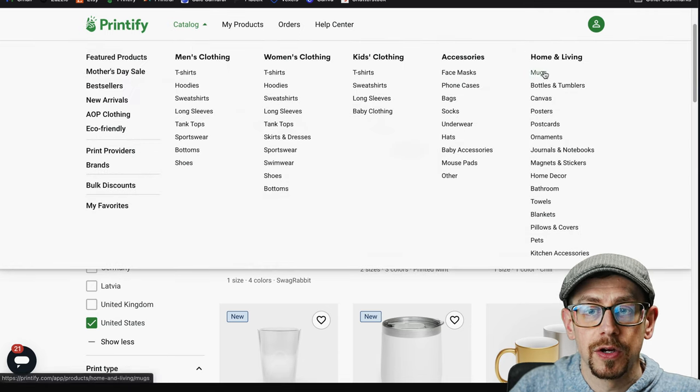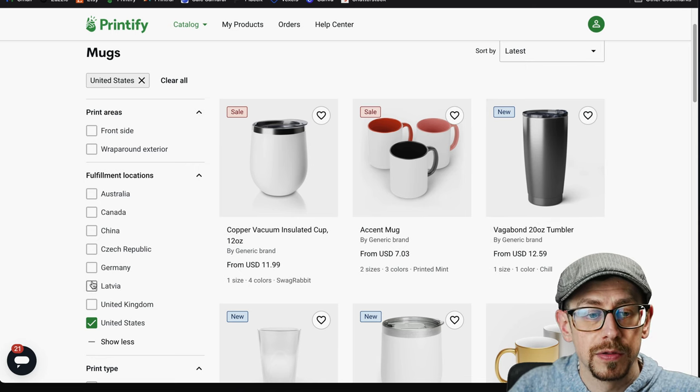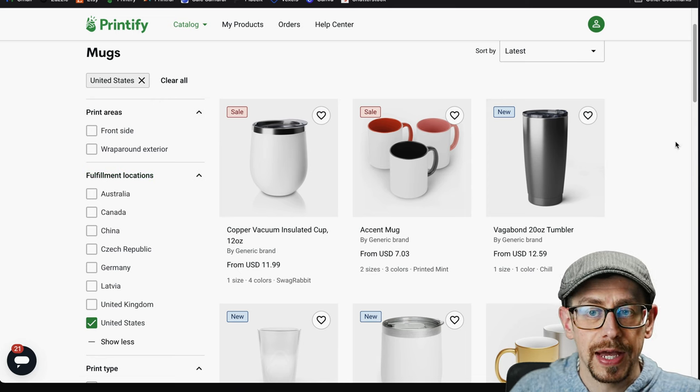We're in the Printify catalog now. If you go to the catalog in the top menu and go over to the home and living section, look for the mugs. You may want to filter based on fulfillment location — I've selected the United States so we're only looking at mugs available from providers in the United States. A quick disclaimer: any prices you see here are Printify Premium prices because I have a Printify Premium account, so they may differ slightly if you don't. Prices are also subject to change, especially in the last year — there's no guarantee these prices won't change.